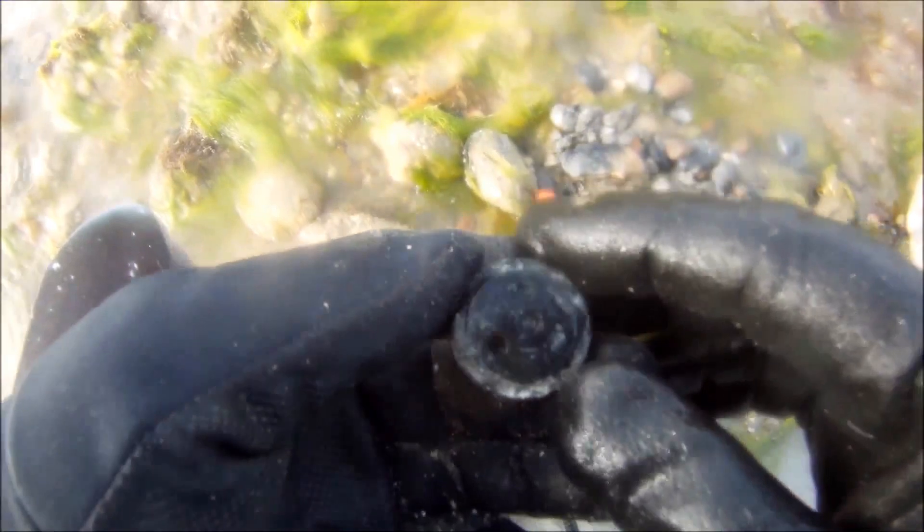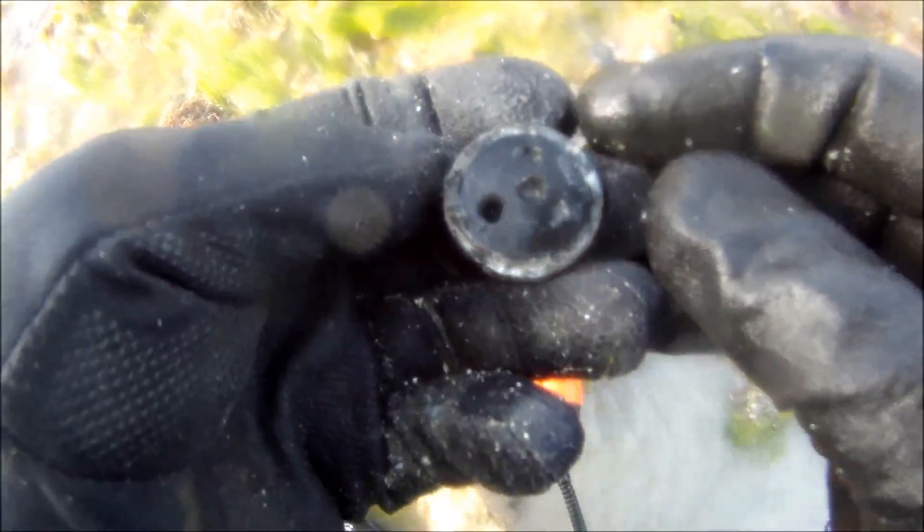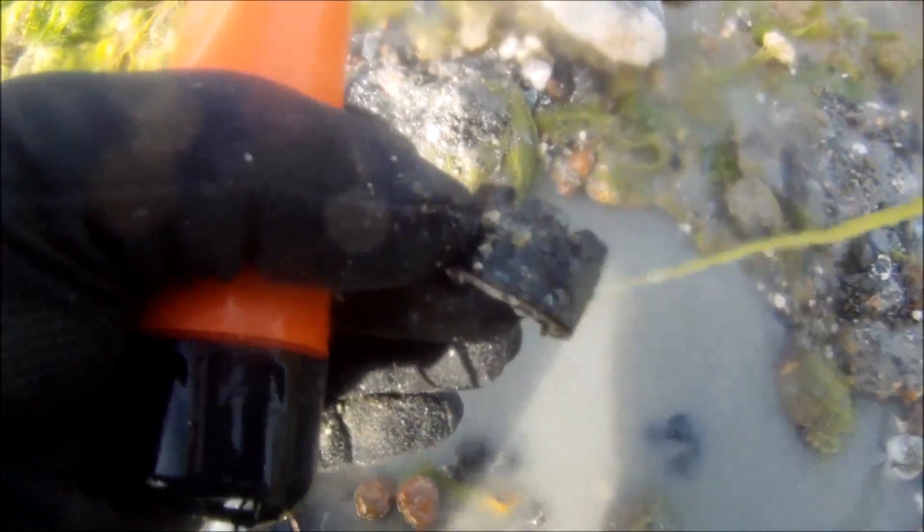Whatever that last bit was, I just found another bit in the same hole. I don't know what that is — it's got a thumb wheel on it, look. We'll clean that when we get home to see what it is. Still in the same hole, just found another piece.